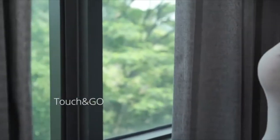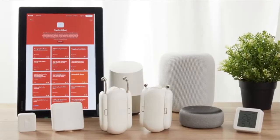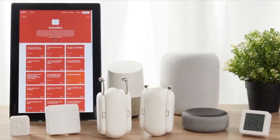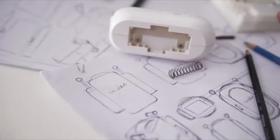Even the classic manual control becomes smarter with the touch and go feature. SwitchBot Curtain supports Google Home, Alexa, Siri, and IFTTT with the hub. It took us two years to develop, craft, and test tirelessly.